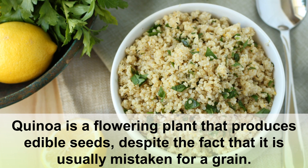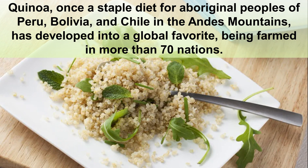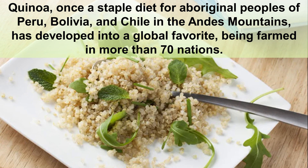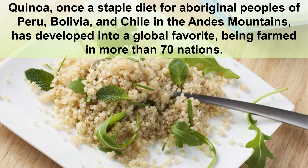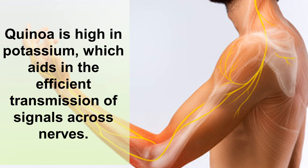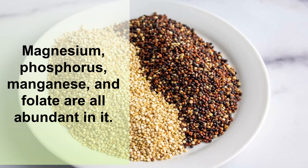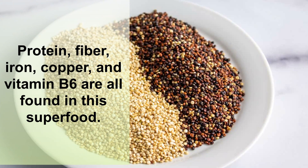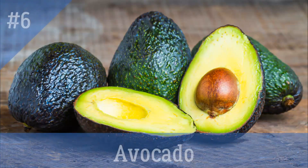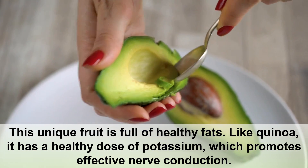Number five: quinoa. Quinoa is a flowering plant that produces edible seeds. Despite the fact that it is usually mistaken for a grain, quinoa was once a staple diet for aboriginal peoples of Peru, Bolivia, and Chile in the Andes mountains, and has developed into a global favorite, being farmed in more than 70 nations. Quinoa is high in potassium, which aids in the efficient transmission of signals across nerves. Magnesium, phosphorus, manganese, and folate are all abundant in it, and protein, fiber, iron, copper, and vitamin B6 are all found in this superfood.